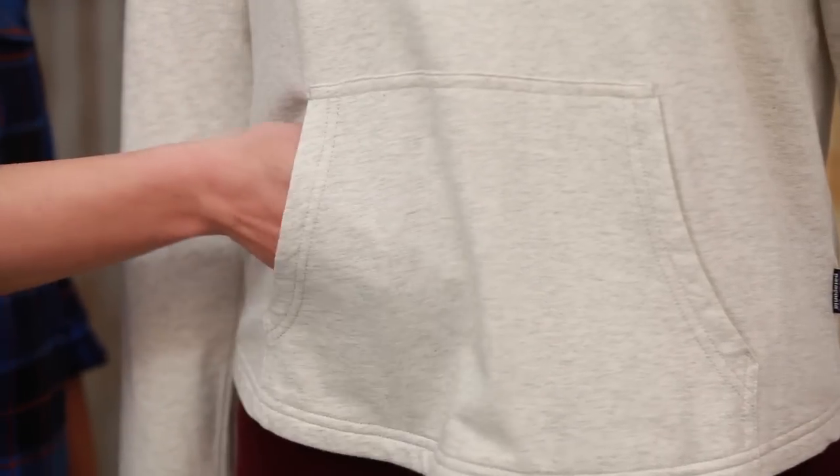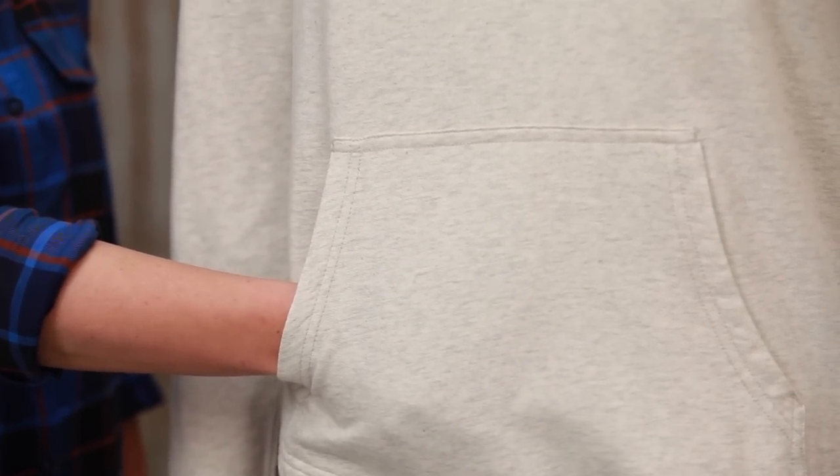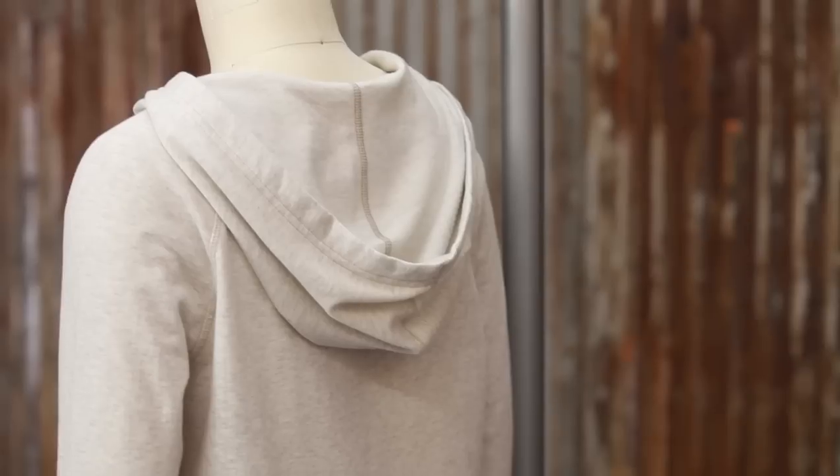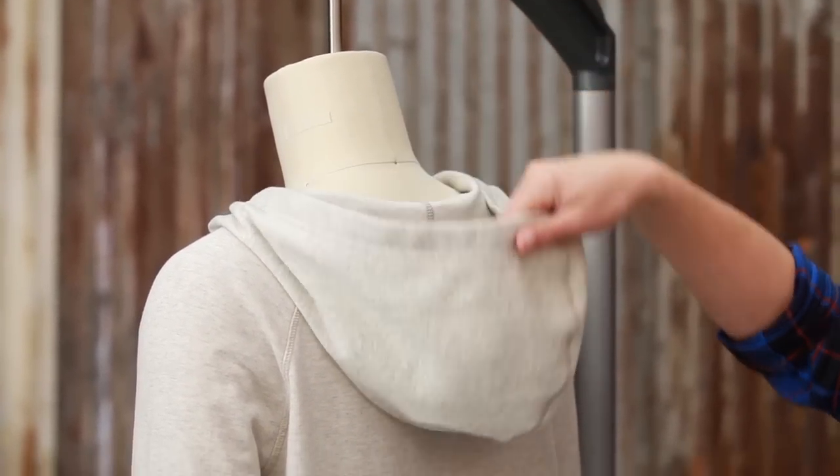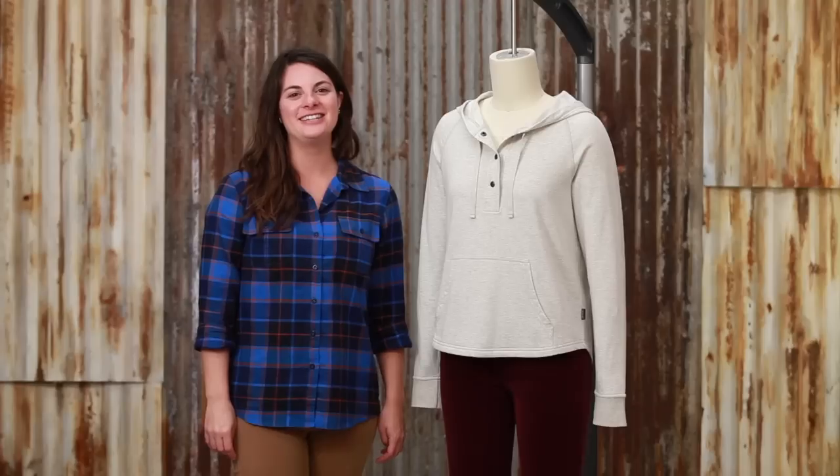The casual kangaroo pockets are perfect to stash your keys or keep your hands cozy. The oversized hood is great for warmth and protecting yourself from the elements. The Anya Pullover is your go-to cover-up for a myriad of activities. It is also good for the environment and good for the people who sew your clothing.